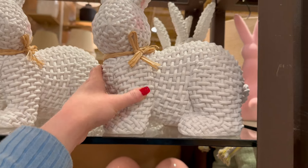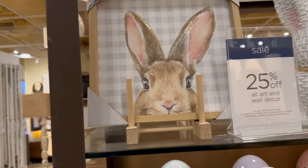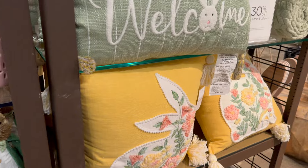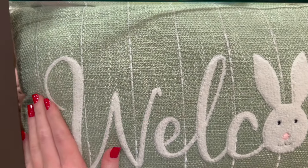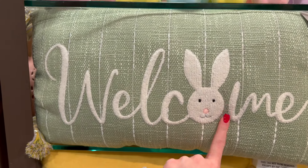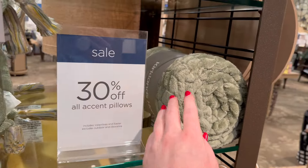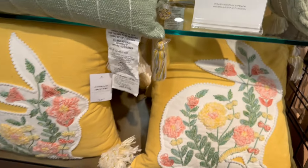$39.99 for the wicker bunny. They've also got this really cute bunny picture for $16.99. There's another pillow over here — I really wish it had a pink or purple background, it would be absolutely perfect for my entryway. It's so cute with the little bunny as the 'O' in 'Welcome' — $24.99 for that.